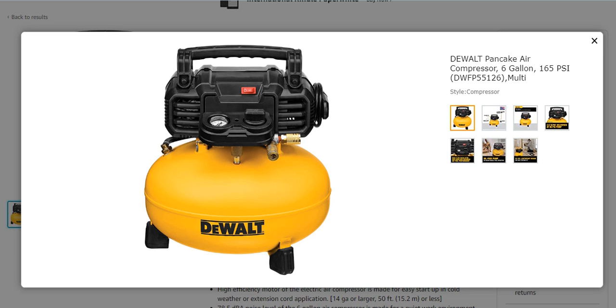What's up guys, today I'm back with another video. I'm going to explain the top 5 best pancake air compressors. Number one from my list is the DeWalt pancake air compressor with 6-gallon, 165 PSI. It is multifunctional.